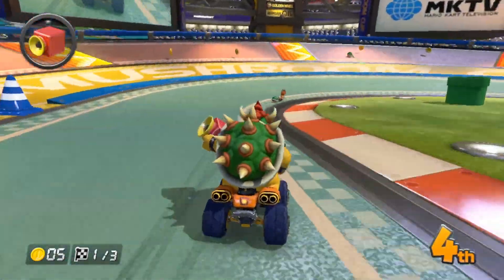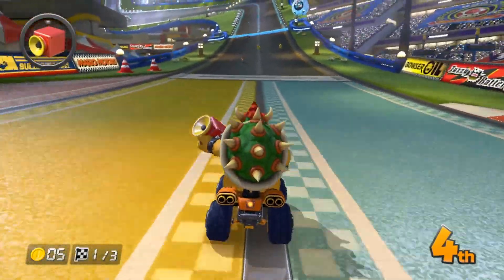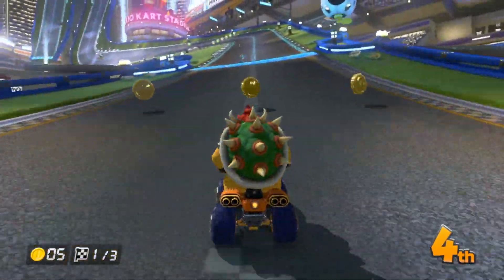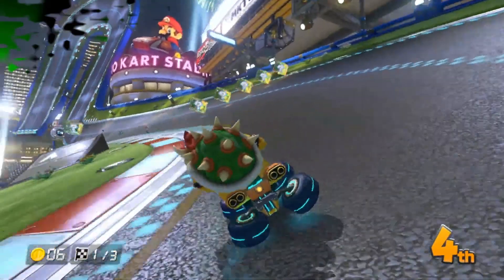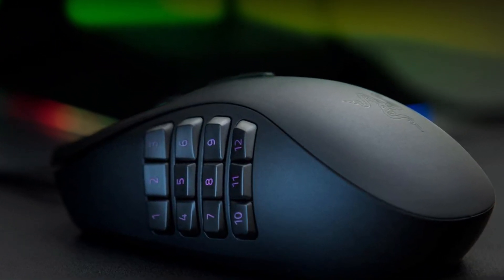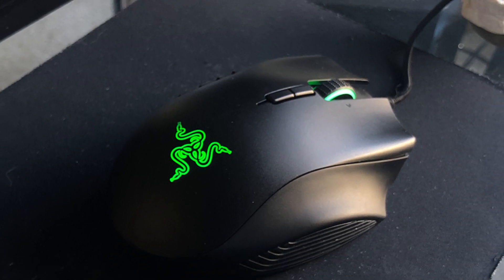Unfortunately, this mouse doesn't have the latest Razer cable, which means it's quite stiff and creates some drag when moving the mouse. Additionally, its wide body is too big for people with smaller hands. Nevertheless, if you play a lot of different games and only want a single mouse, this is one of the best options.